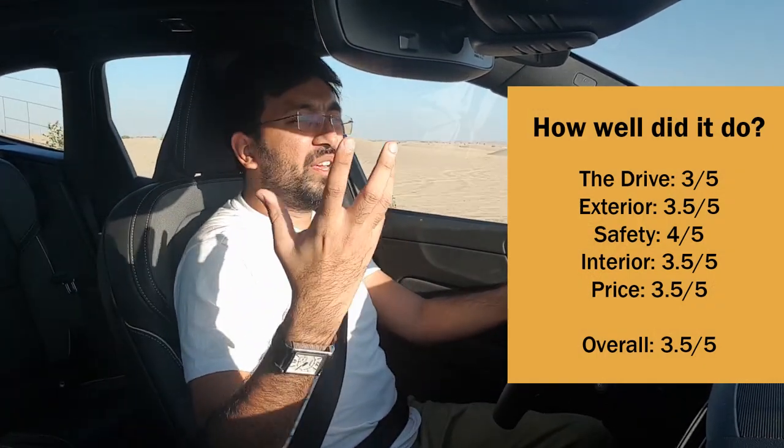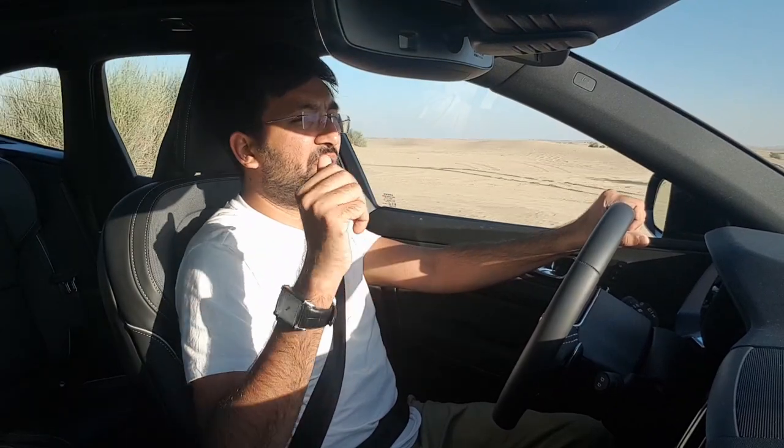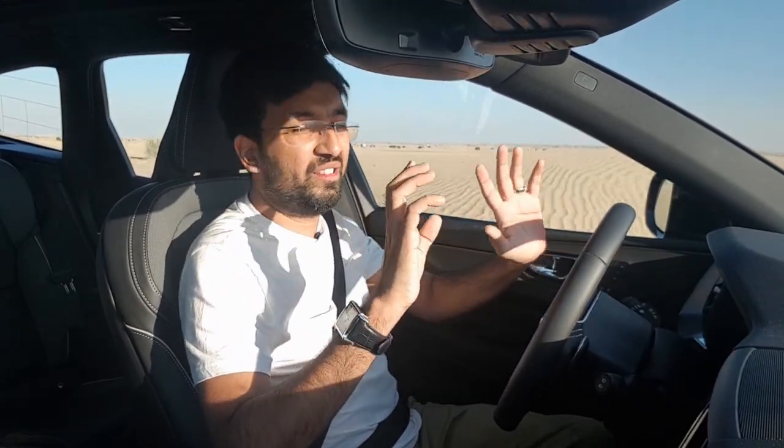You should definitely check this car out if you're considering this category of SUV, which competes with the BMW X3 and the Audi Q5. Make sure to check out the XC60 T5 R-Design all-wheel drive, and especially the T6 engine — it's just amazing.